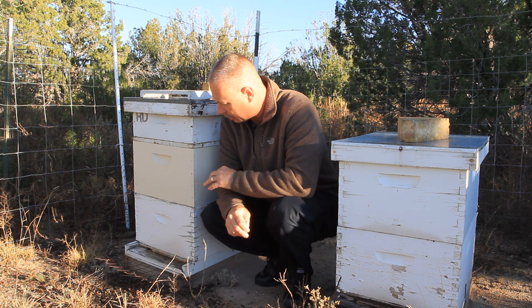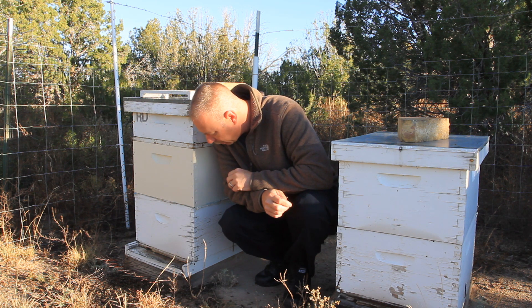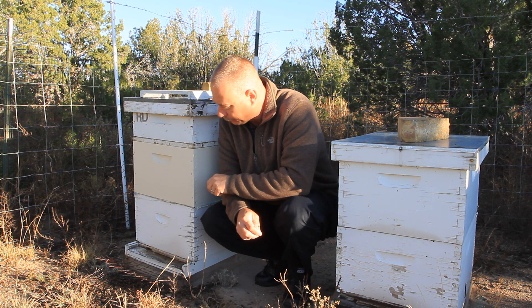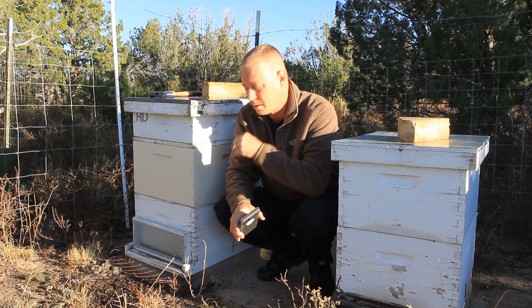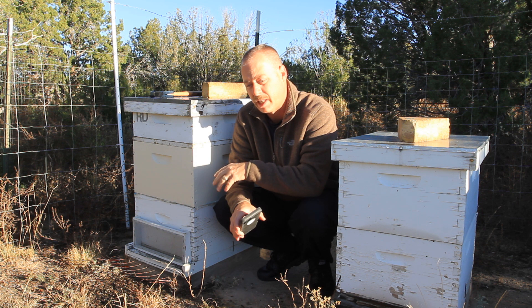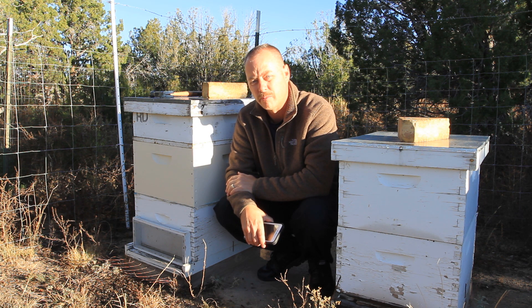They're still healthy, but they were weak and they started to get robbed out, and you can see some dead carcasses down there. I don't see any new ones in the last couple weeks. The other day when I was here, I shut their entrance down to just a couple inches. I got video of this hive when I closed them down — of robbers being chased out — and I'll throw that video in here to show you some robber behavior.